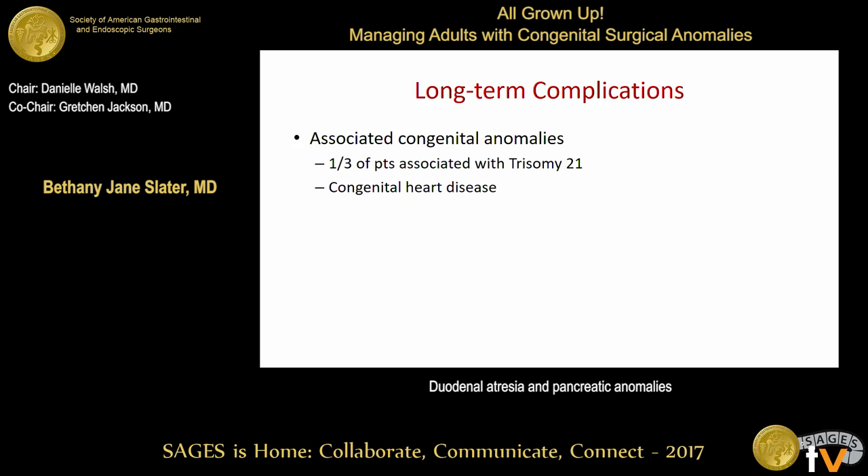In looking at the long-term management of these patients, it's important to keep in mind that over 50% have associated congenital anomalies. This is a common theme in pediatric surgery, as these patients tend to be associated with many different problems. About a third of the patients have Down syndrome, and many also have congenital heart disease, either with or without trisomy 21.